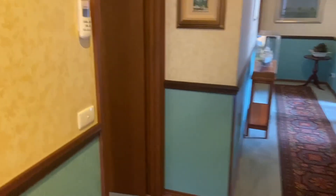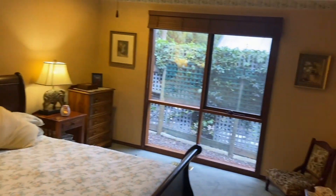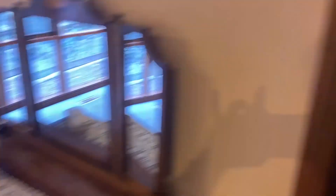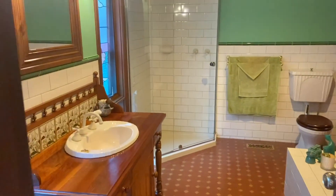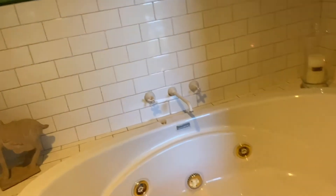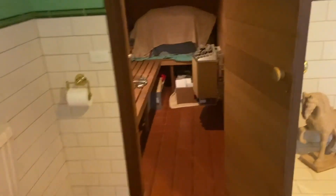To the left we've got the master suite — it's quite large with a walk-in robe. Continuing into the ensuite. The property has two bars and a special feature: a sauna.